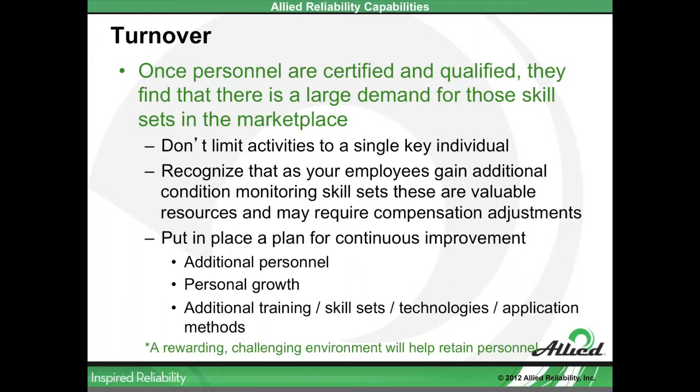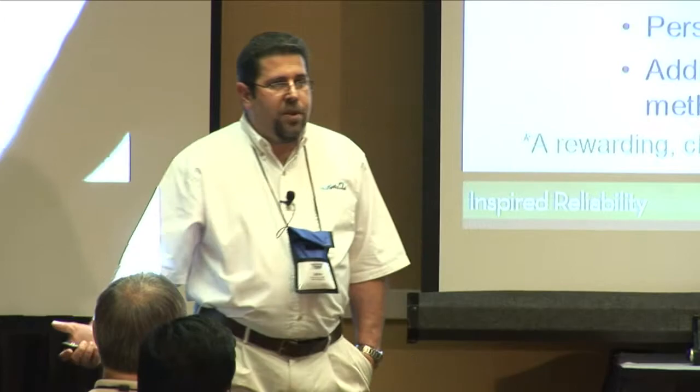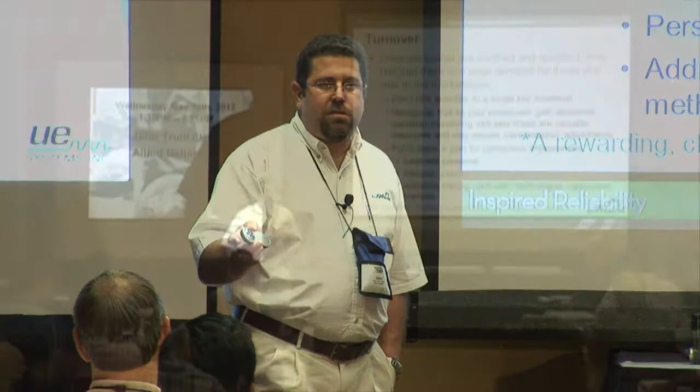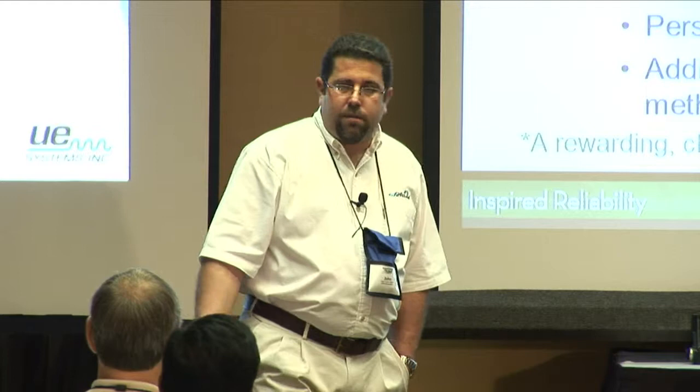One of the other issues we run into with new program development is: we start bringing folks up to speed, they become competent in their applied condition monitoring technologies, and they become a valuable commodity. Many condition monitoring programs have individuals who have received external job offers — it's pretty common. There are not a lot of folks out there with the background we look for in condition monitoring activities, so they're a sought-after commodity. Allied Reliability hires quite a few individuals annually, looking for experience, background, and formal certifications.